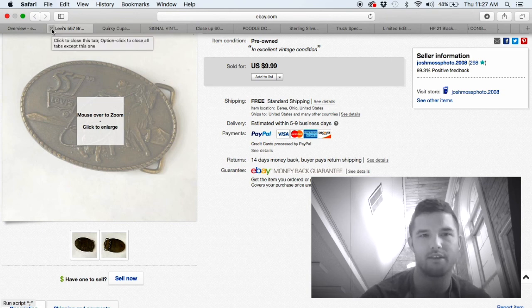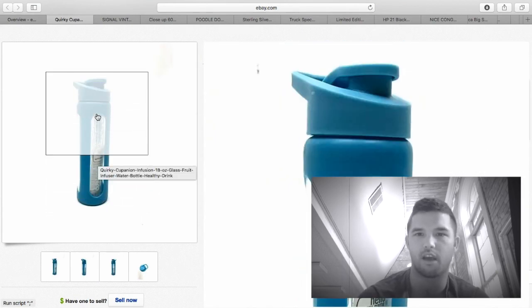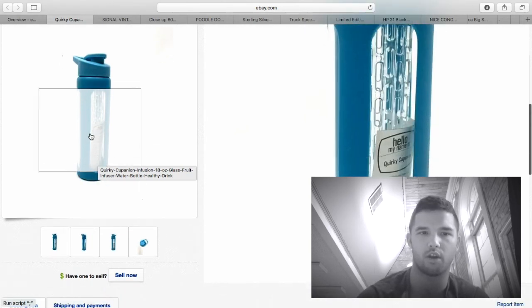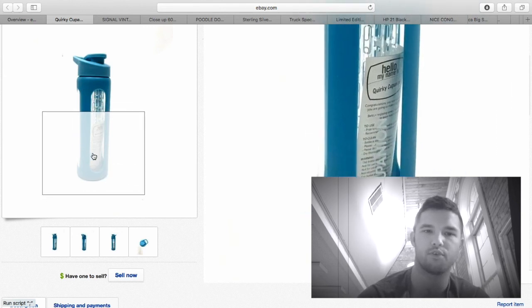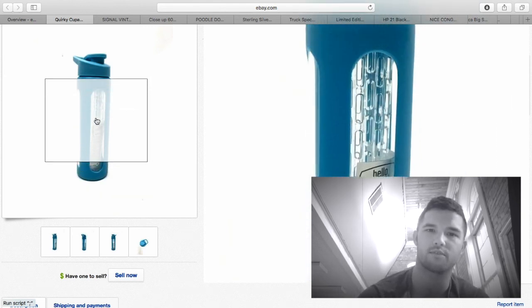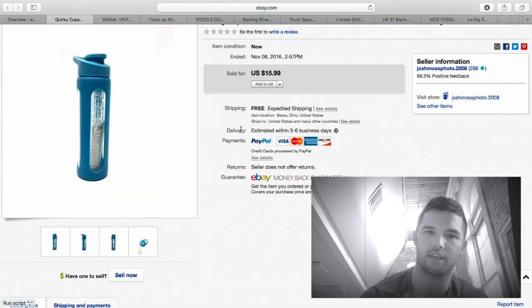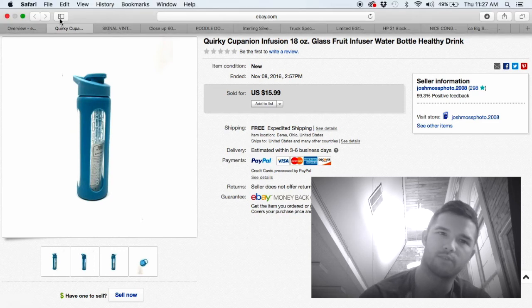I purchased this cup at Unique — a brand of Savers that went out of business a couple months ago — for $2.99. It's a Quirky Companion infusion cup: it's glass inside, you put fruit in there and it makes fruit-flavored water. These were selling for big money. I ended up selling it for $16 free shipping — shipping was just a few bucks — so about $10 profit.